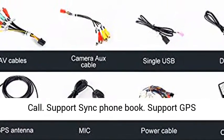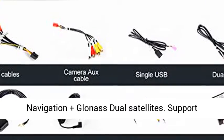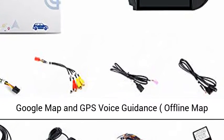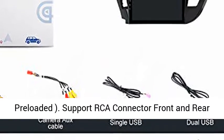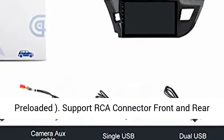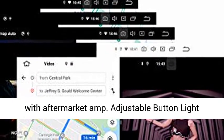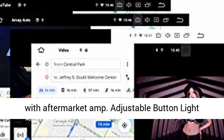Bluetooth 5.0 hands-free phone call. Supports sync phone book. Supports GPS navigation plus dual satellites. Supports Google Maps and GPS voice guidance with offline map preloaded.